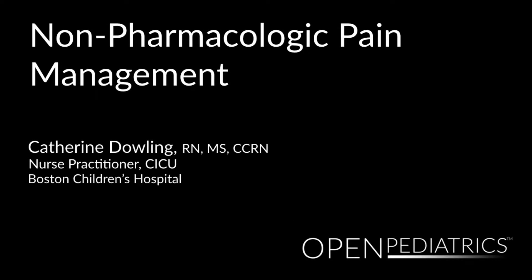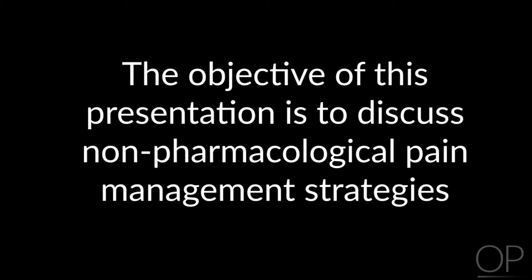Non-Pharmacologic Pain Management Strategies by Katherine Dowling. My name is Katherine Dowling. I'm a nurse at Children's Hospital Boston in the cardiac ICU. The objective of this presentation is to discuss non-pharmacological pain management strategies.